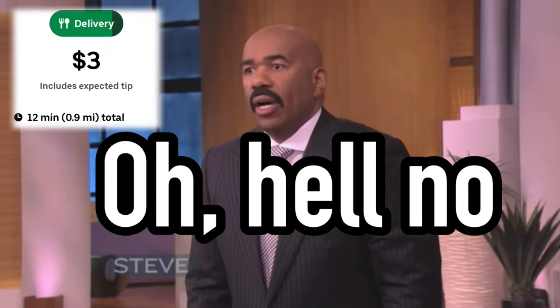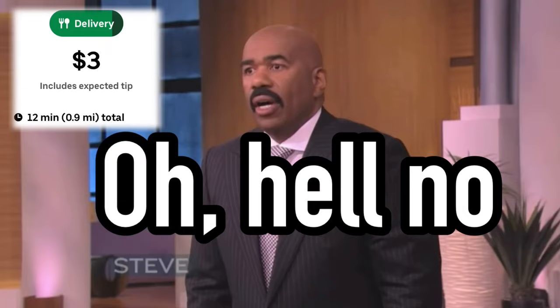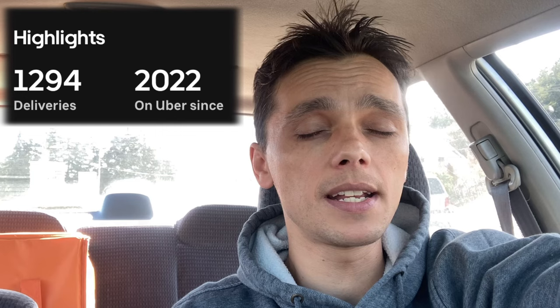Do you need to accept every order? Hell no. Uber Eats doesn't care. You can decline every order — it doesn't matter. I would only take orders that make sense. I've taken orders I've regretted, I've been tip baited and everything else. So just be calm and evaluate the order. Use some basic principles to judge the orders you get so that you can know whether you're wasting your time or not.